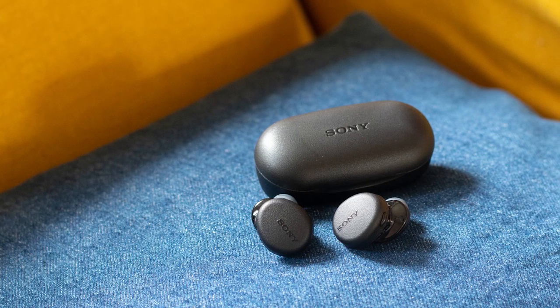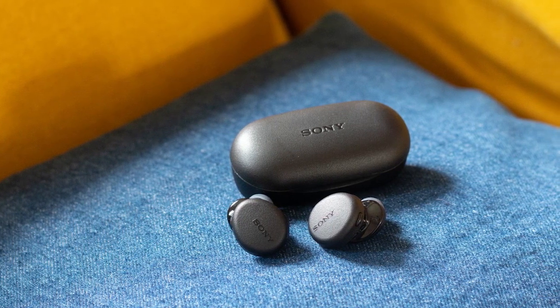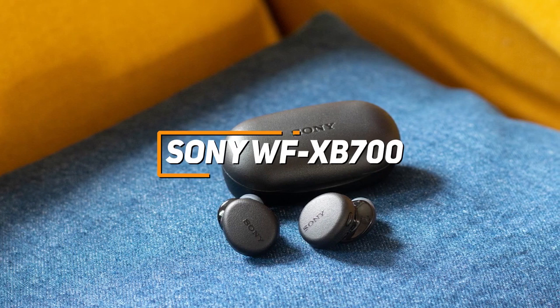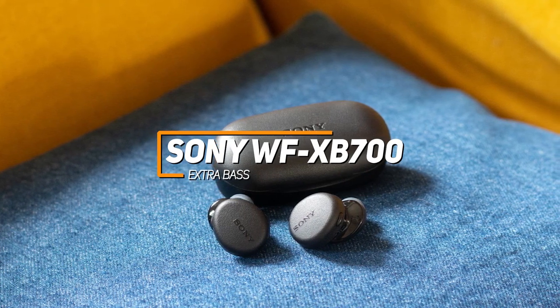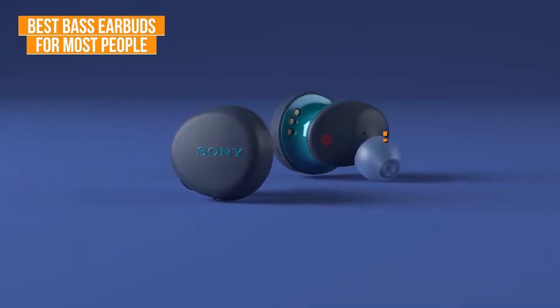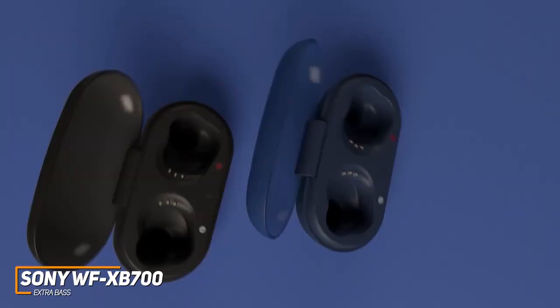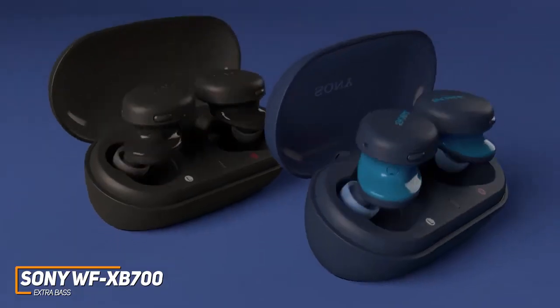First off, we have a pair of earbuds that offer an excellent balance between powerful bass, all-around sound quality, and affordability. The Sony WF-XB700 Extra Bass Earbuds are my pick as the best choice for most people in 2022. They are a relatively affordable option that provides a comfortable in-ear fit.